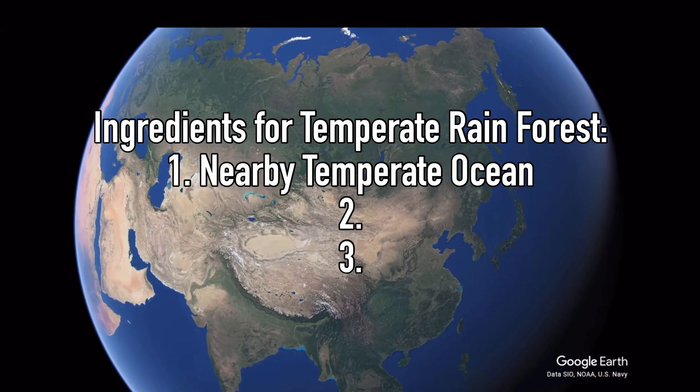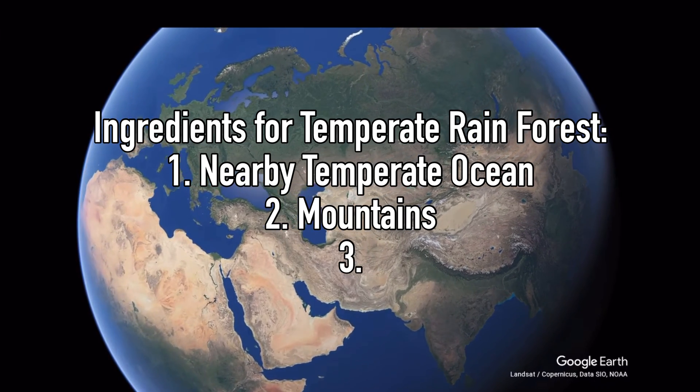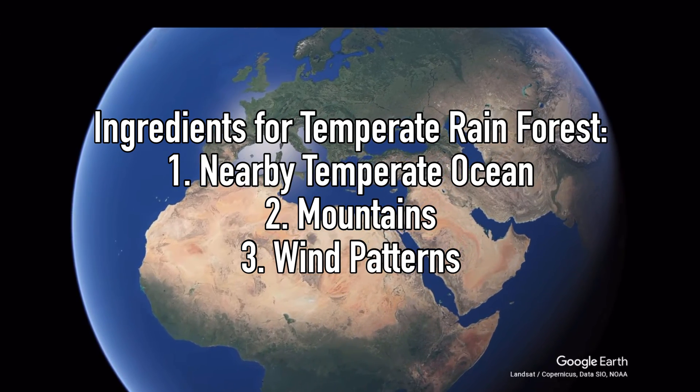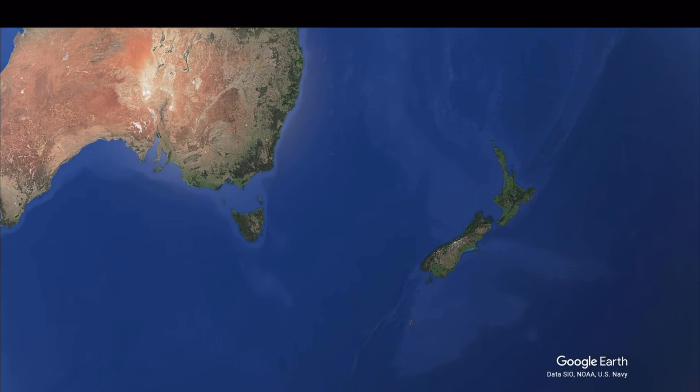One is a substantial nearby body of tempered water. Two is mountains — this is a key ingredient. And three is favorable wind patterns that interact with this topography in a very specific way. Tasmania has all of these ingredients.